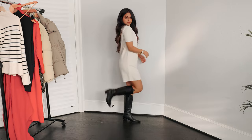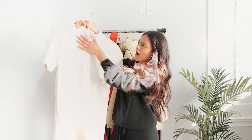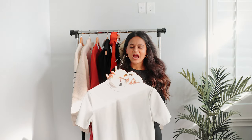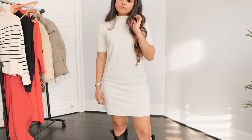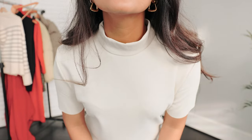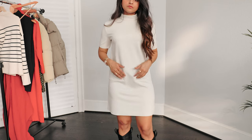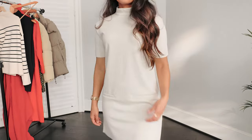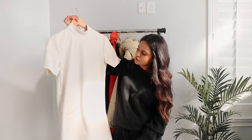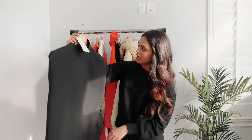Moving on to dresses — the first dress I got is this little t-shirt dress situation. It's more of a mock neck dress with short sleeves, and it's got pockets — fake pockets, but still. It's just another nice basic to have. Pair it with some knee-high boots, a jacket, a structured blazer or coat, and you're good to go. I'm really into high neck dresses and crew necks in general, so this is right up my alley. It's loose, nice fitting — I think I'm going to keep this one.